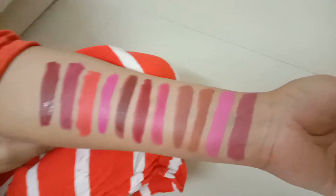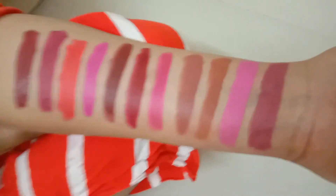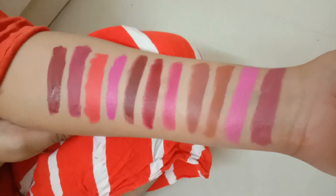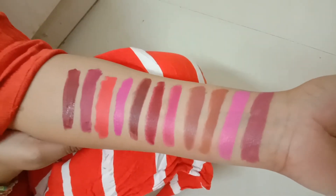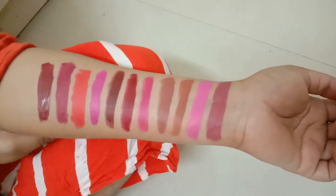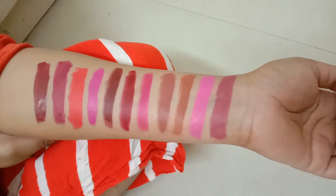Most of these lipsticks are matte finish with a creamy texture, so they won't dry out your lips. The liquid lipsticks, however, can be drying — to avoid dryness or flakiness, apply a lip balm underneath before applying the liquid lipstick. Liquid lipsticks also tend to stay in place much longer than regular lipsticks.